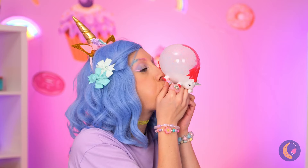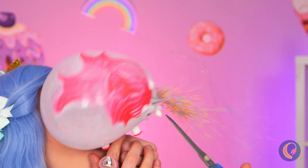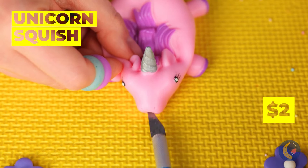A squishy unicorn - let's blow it up. Wait, don't! You just had to burst her bubble. Well, if we can't beat them, join them. Slice up another squishy unicorn and fill it up with some sprinkles and lemonade.